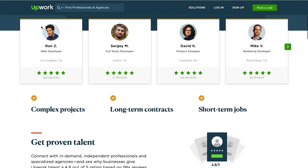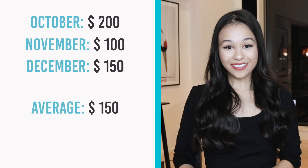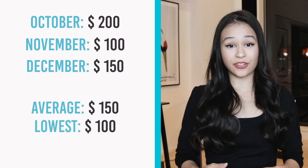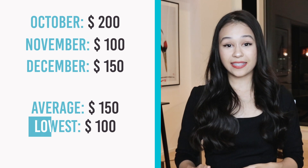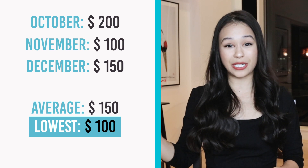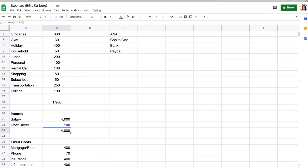Next you want to enter any other income streams you have, like rental income. If you have income streams that vary from month to month like freelancing, there are two ways to include that. You can take the average of what you typically earn, or you can take the lowest earning month as a baseline. Since I like to be conservative, I think the best way is to take your lowest earning month so you're not overestimating your income. For this example, let's say on a low month you earn $100 as an Uber driver, bringing the total income to $4,100 per month.